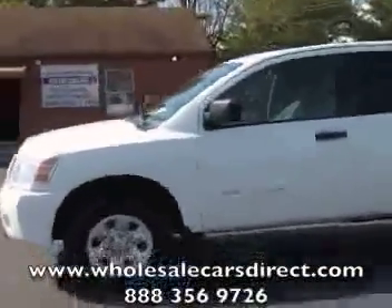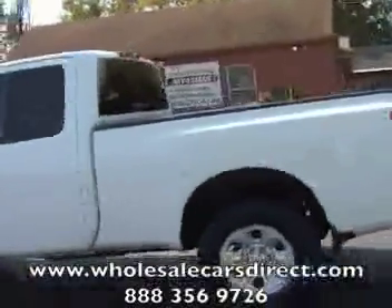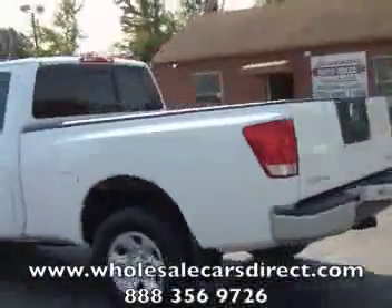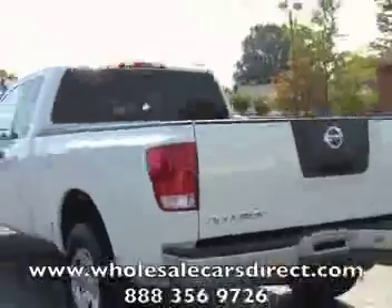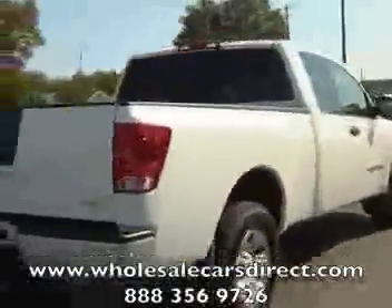We're here in Kernersville, North Carolina at Schamburg Auto Sales, WholesaleCarsDirect.com. Take a look at our website — you can go in there and take a look at this truck and many others. You can look at videos, pictures, and fill out a free credit application to get you pre-approved.